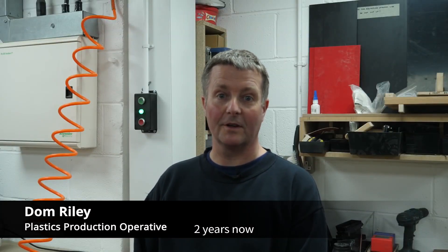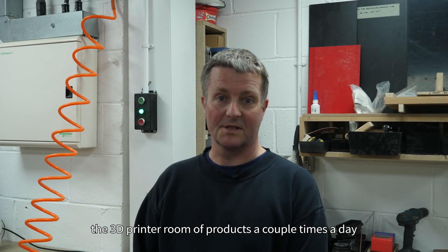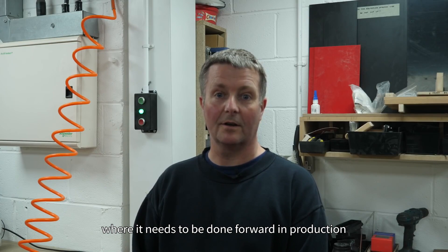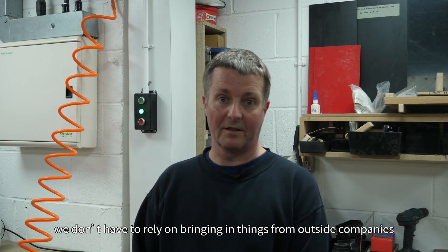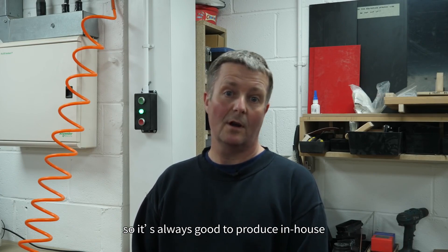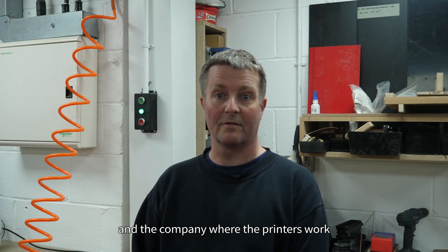My name is Dominic Riley. I work at Brewcom — I've been here for about two years now. I'm responsible for clearing the 3D print room of product a couple of times a day and making sure that it goes to where it needs to be in production. It's good for the fact that things can be made in-house. We don't have to rely on bringing in things from outside companies or outside countries. Modifications can be done in-house as well — you haven't got a time delay between here and the company that you're importing from.